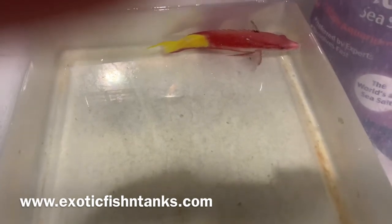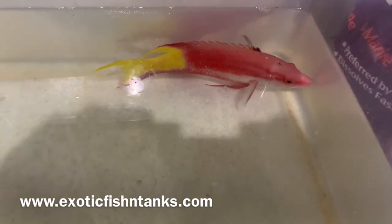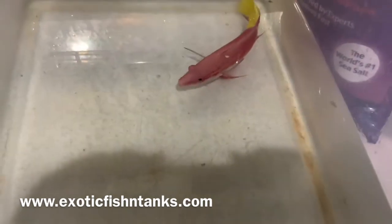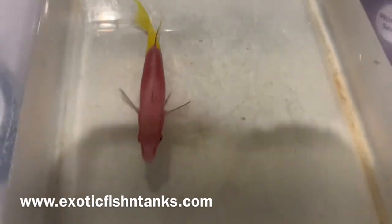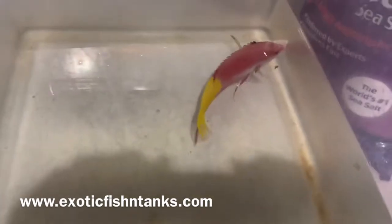Before I go any further, if this is your first time watching my YouTube channel, subscribe and hit that notification bell. A lot of the fish go fast. I bring in a lot of bigger fish — and more unique fish that you can't just find locally at your local fish store. The bread and butter stuff I do bring in, I just don't bring in all that often.